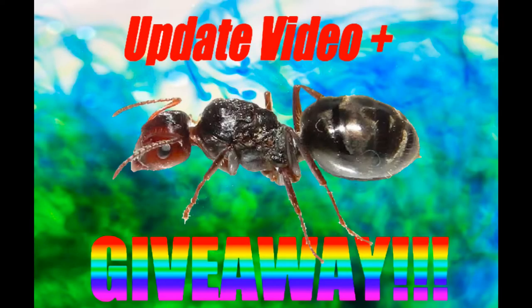Hey guys and welcome to another Antco update video. This time I will be updating you guys on pretty much the only founding queen I have ever shown on this channel, my Notoncas queen. Make sure you stay tuned to the end because I will be announcing a special giveaway.